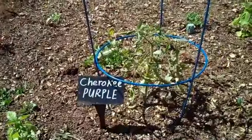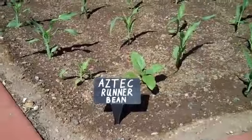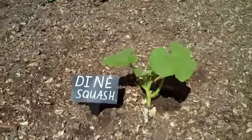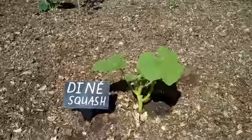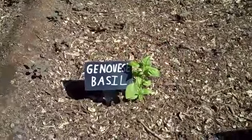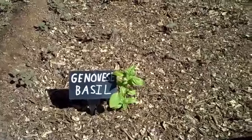In a few months we'll be having some Cherokee Purple Heirloom Tomatoes. Aztec runner beans are also being grown. This will be Diné squash, which was a Native American staple. I sure hope they have more brothers and sisters for this Genovese basil coming out — it's going to look pretty good.